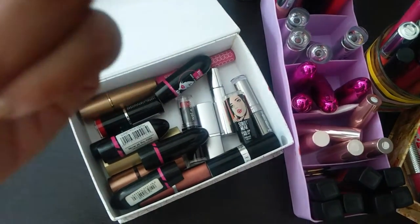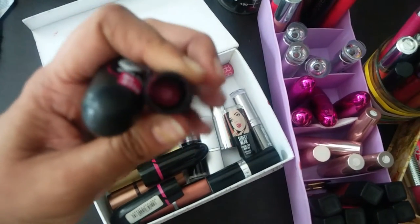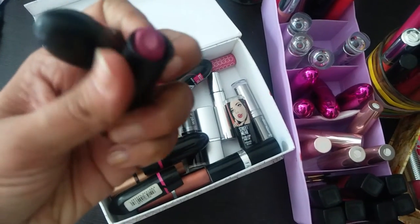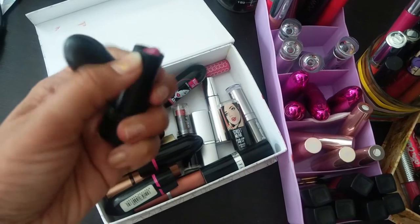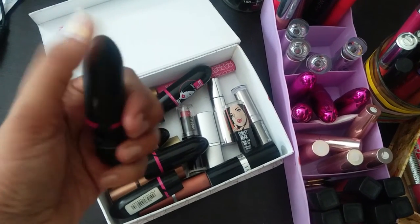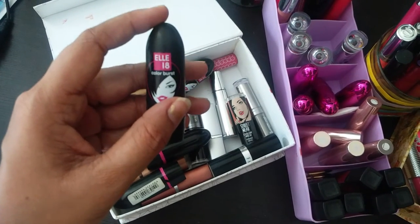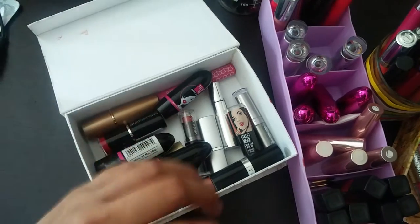I've forgotten the shade number but this is one of my top favorite lipsticks — one of my first. It's a really pretty pink. Let me try to open it one-handed — yeah, it's a really pretty pink shade. I think it's shade number 50. If you can find the Color Burst shade number 50, this is one of the first few lipsticks I purchased and it is the loveliest shade ever.